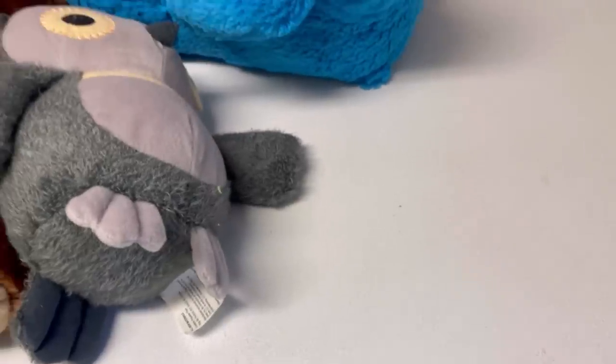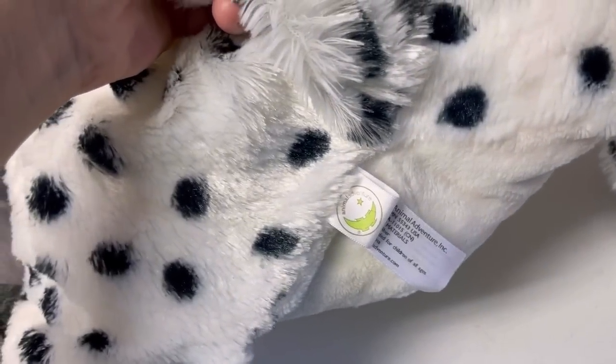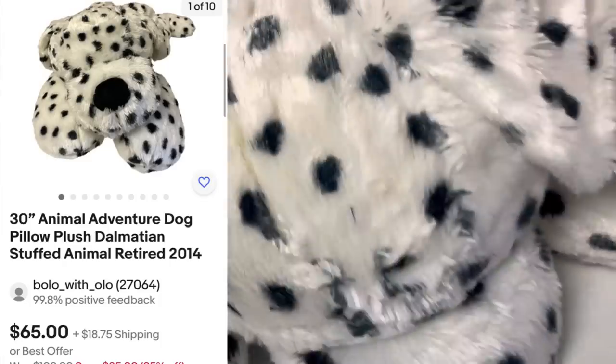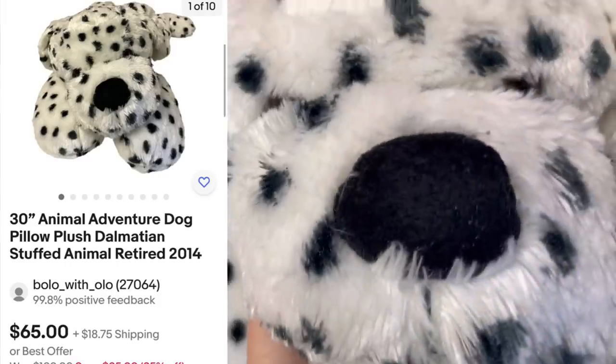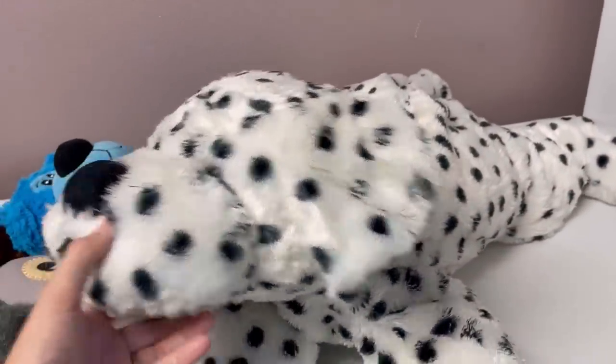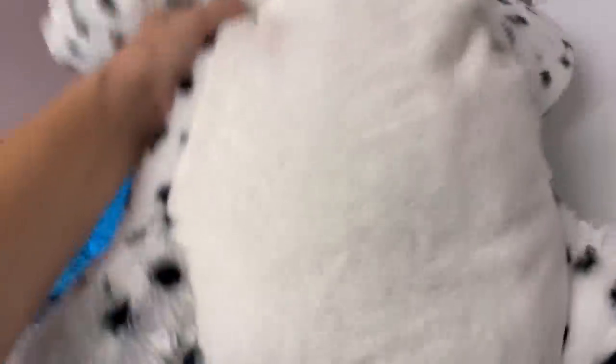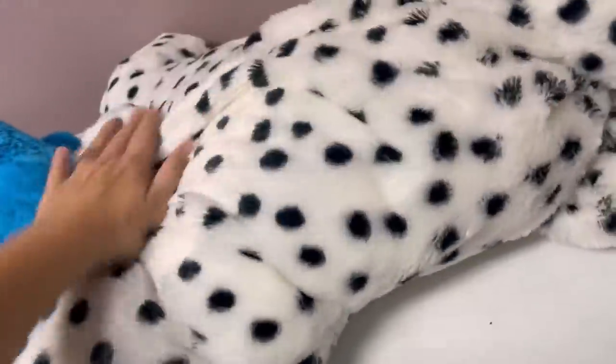Oh my goodness, we have a Dalmatian! It's made by Animal Adventure — look at that face. It's pretty big and for being white it is in fantastic condition. Someone is looking for this — it's kind of like a pillow but in great shape. Very cute.